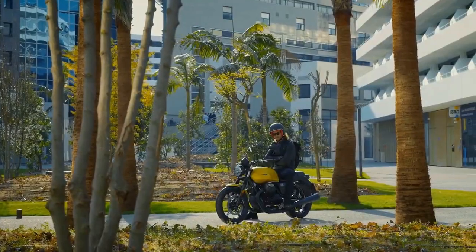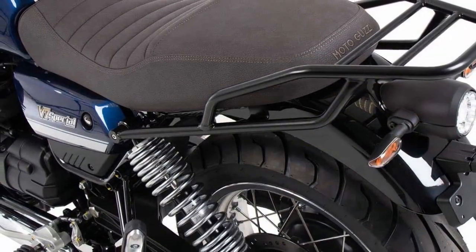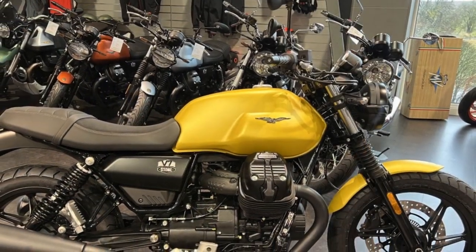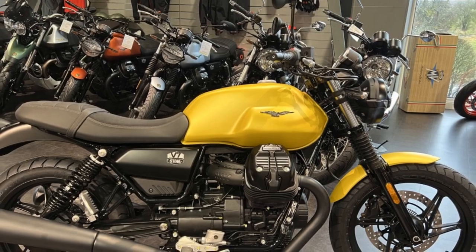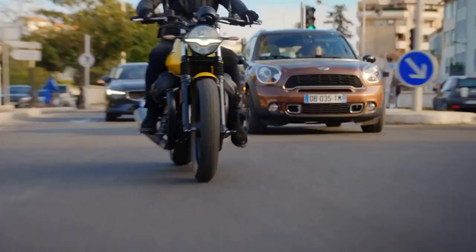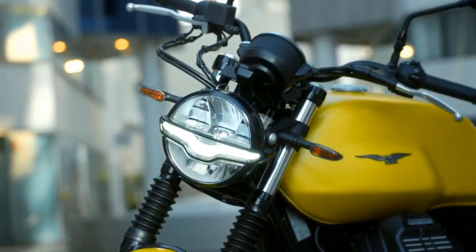Pros. 1. Timeless Design: The V7 Stone boasts a classic, retro-inspired design that pays homage to Moto Guzzi's rich heritage. Its aesthetics are both timeless and eye-catching. 2. Distinctive Engine Character: The V-Twin engine delivers a unique and engaging riding experience, with a torquey low-end power delivery that's perfect for urban riding and a distinctive Moto Guzzi exhaust note.